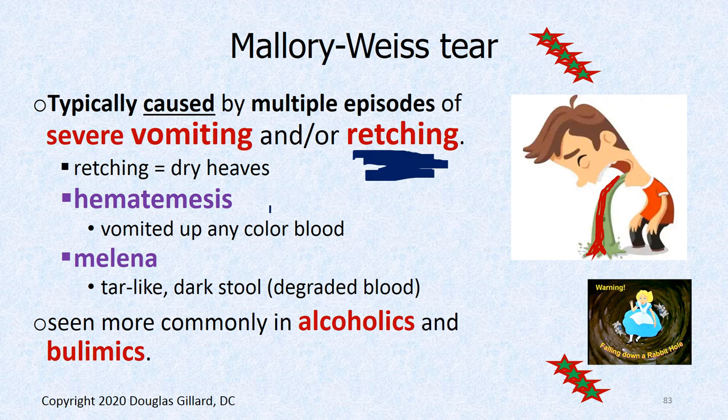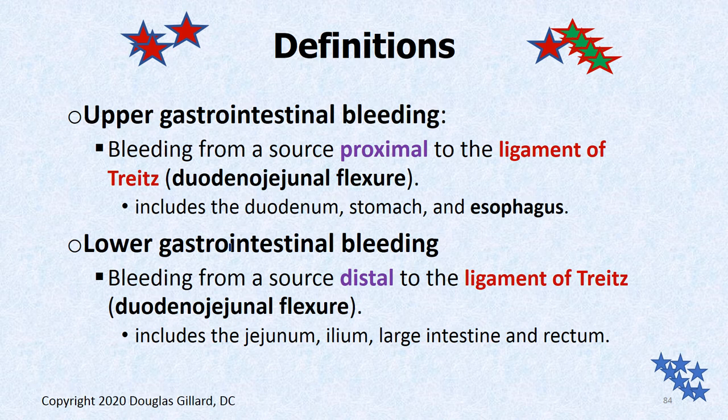Hematemesis is the vomiting up of any type of blood. You can have coffee ground blood or bright red blood, but hematemesis is a general word for throwing up blood. You can also have blood coming out in the stool, which will be dark-looking because the blood is degraded — that's called melena, a melenic stool. Alcoholics and bulimics are the common groups with this condition. We should also mention upper versus lower GI bleeds.